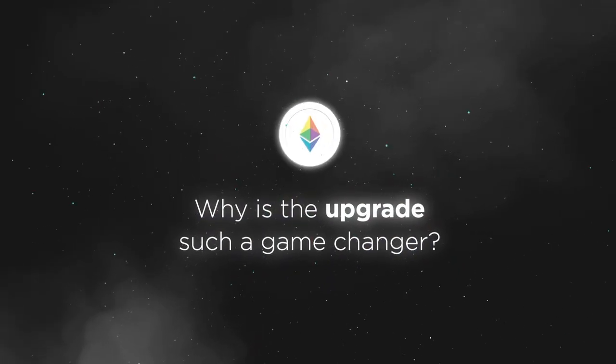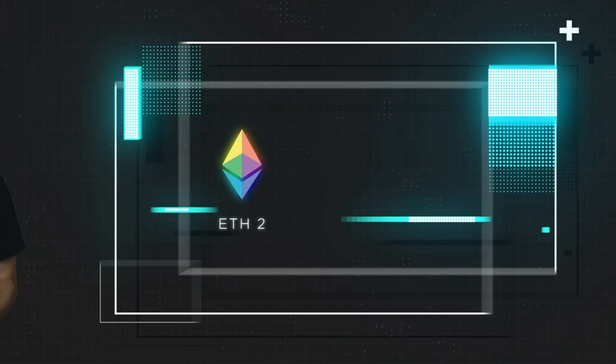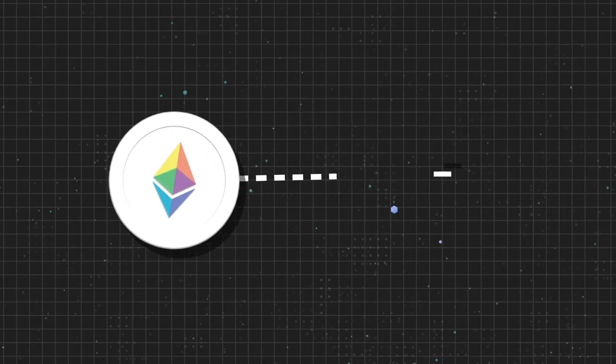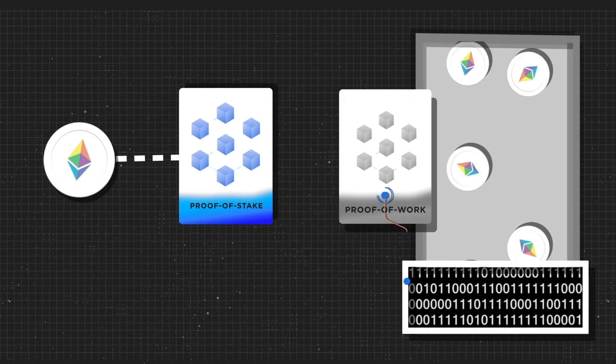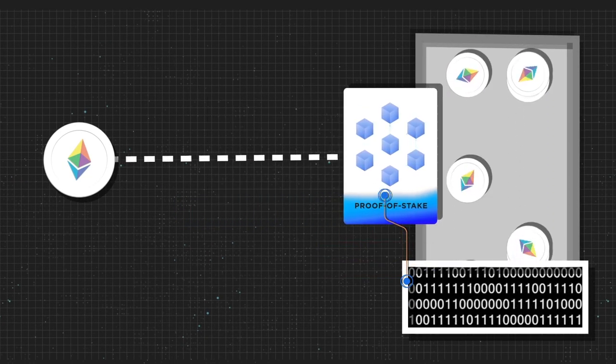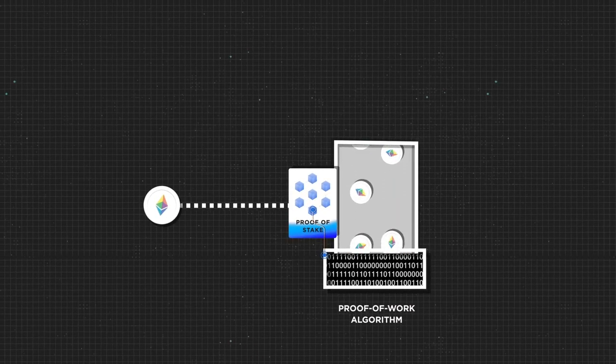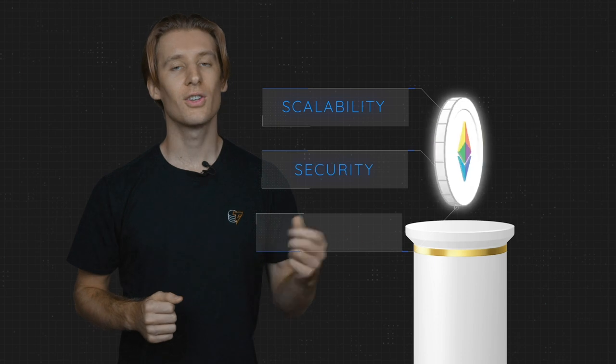Why is the upgrade such a game changer? Ethereum 2.0, or ETH2 for short, is a set of upgrades to the Ethereum blockchain. The new and improved Ethereum 2.0 uses a proof-of-stake protocol to verify transactions in place of the legacy proof-of-work algorithm. To figure out why something as drastic as Ethereum 2.0 is needed in the first place, we need to look at the three S's: Scalability, Security, and Sustainability.